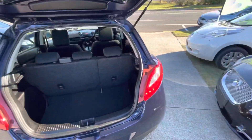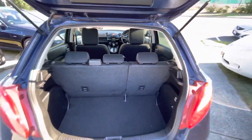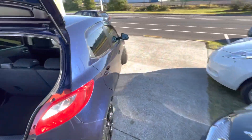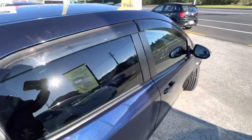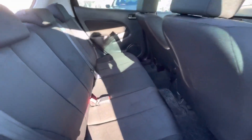Absolutely mint little car inside and out. Spectacular fuel economy, and a nice dark interior.